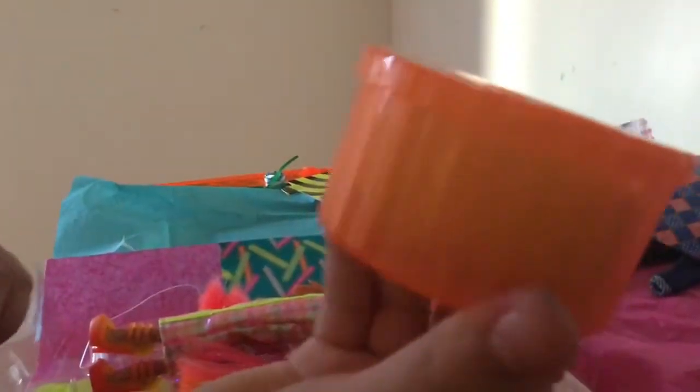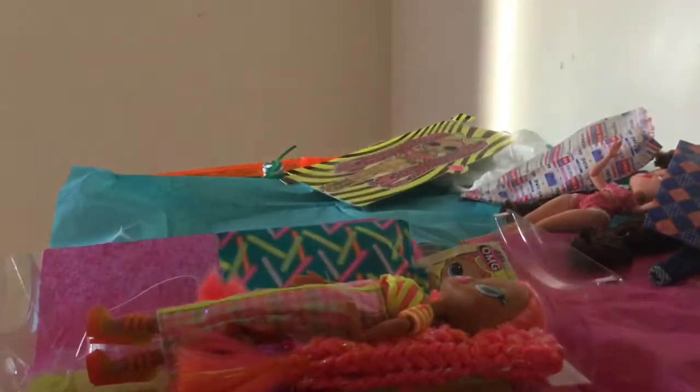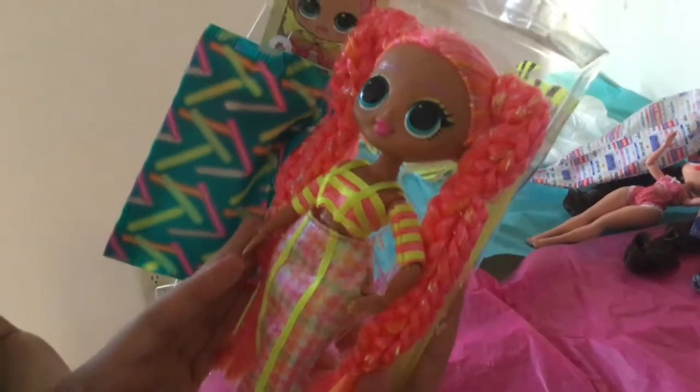Here is a beautiful sparkly box — all of her accessories are in there. So let's see here. Here she is. She looks very beautiful.